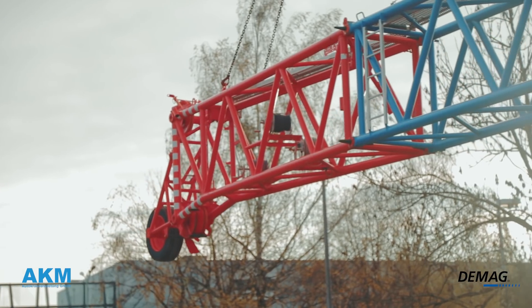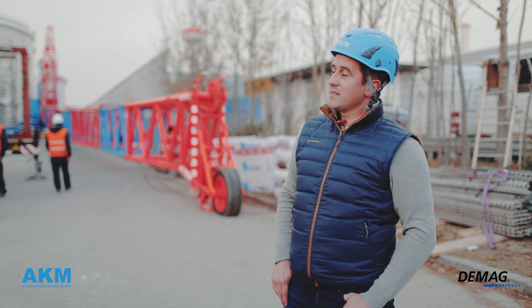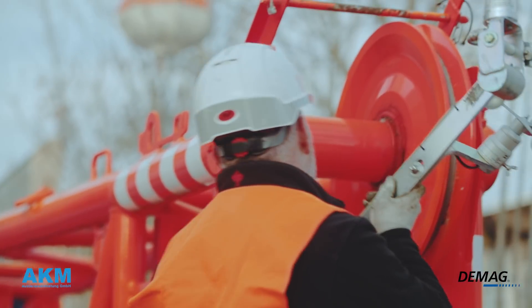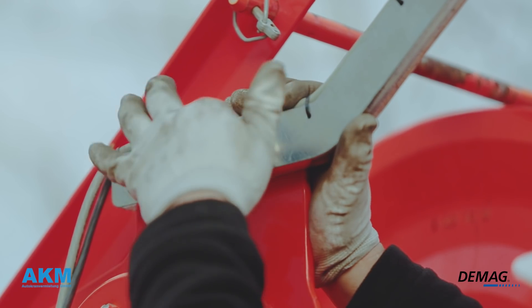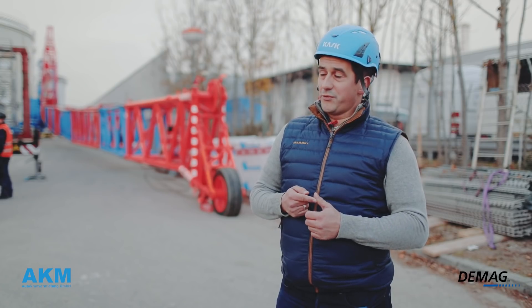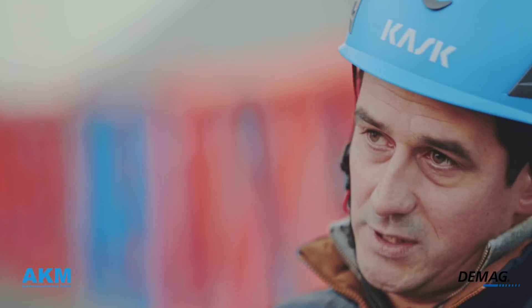We also chose an 8-axle model because of the space available. We have a lot of restrictions here on the right and left with regard to the setup area. We had a spreader built specifically for the application. It is of the highest steel quality, and the holes are precisely matched to the tower segments so that we can really go to the maximum hook height here.